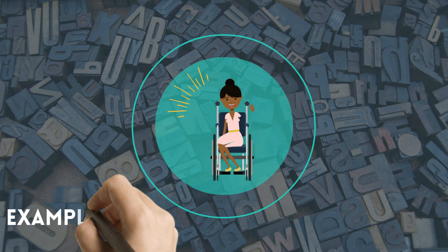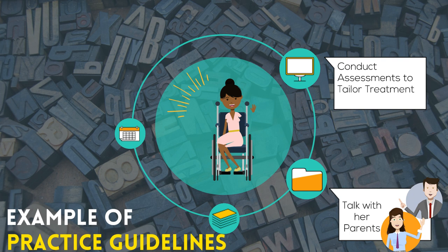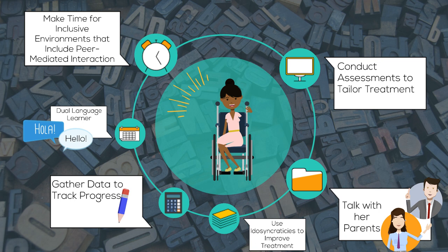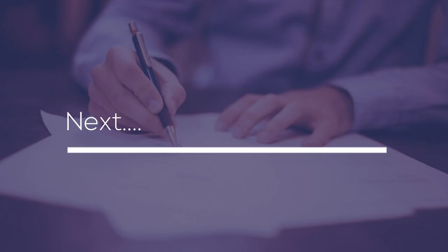Consider Rachel, an individual with cerebral palsy. After consulting with her parents and conducting initial and ongoing assessments, you'll discover her dual language learner status, as well as many other idiosyncrasies that can be used to individualize her treatment. By continuing to track data, you'll see how she's progressing in the inclusive environments and peer-mediated interventions.